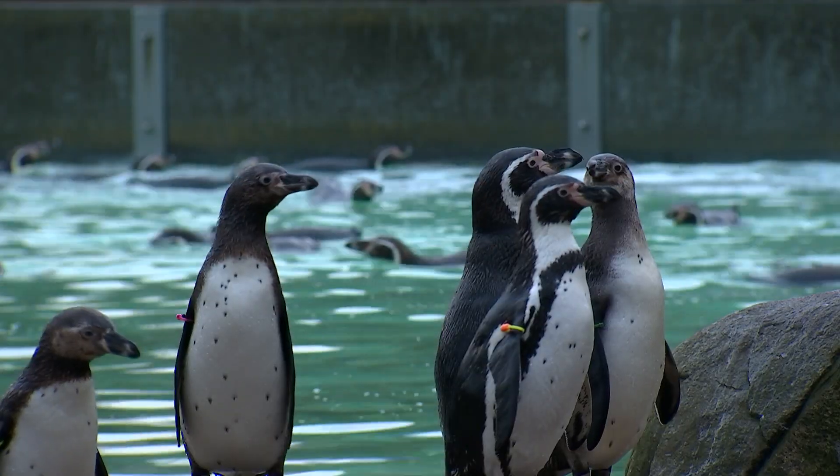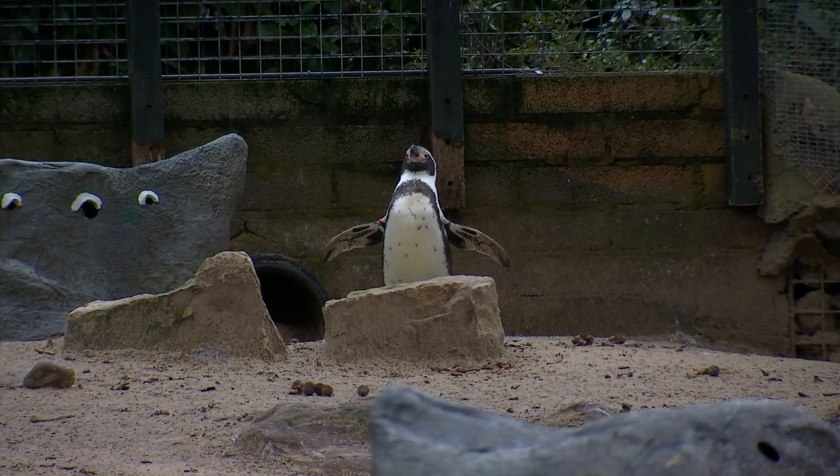Every single penguin has a unique set of markings — they have a unique marking on their belly, a spot pattern, so each one is individual. They all have a wing band, like a little bracelet, that helps us know who's who.